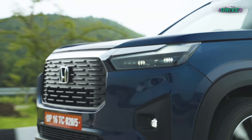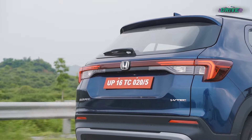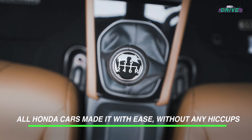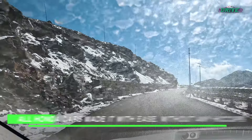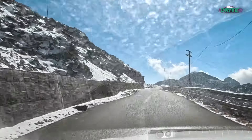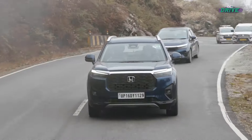Leading this expedition was none other than the Honda Elevate, in its manual variant. Battling near-zero temperatures, the convoy ascended through well-surfaced routes, courtesy of the Border Road Operations.